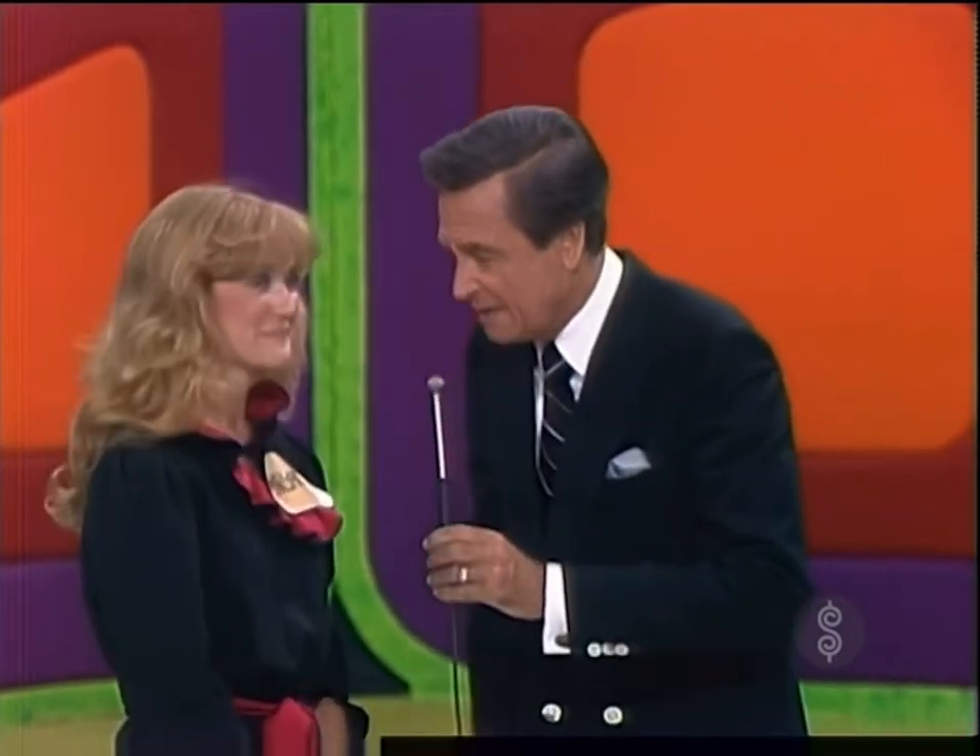Now, Margaret, you have seen some big prizes on the Price is Right. You have seen cars, even two cars in one game. You've seen prizes of $10,000, all sorts of appliances, whole rooms of appliances, but you ain't seen nothing yet.